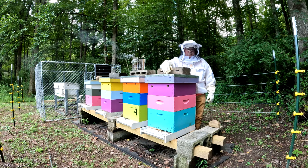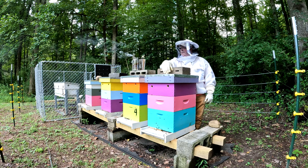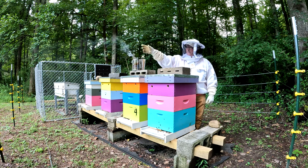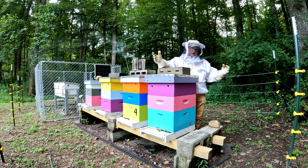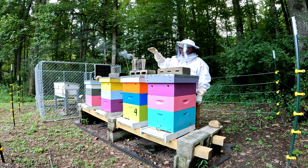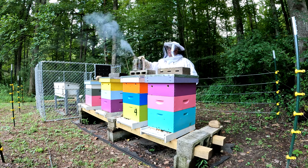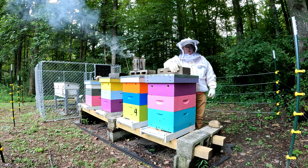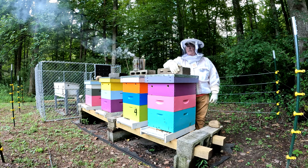Hey everybody, welcome back. This is Tim the Boone County Beekeeper. Today is Saturday, August the 27th. You're gonna have a lot of road noise here — they're paving the main road out here, got a lot of asphalt trucks backing up and down the road, so hopefully we get through that.